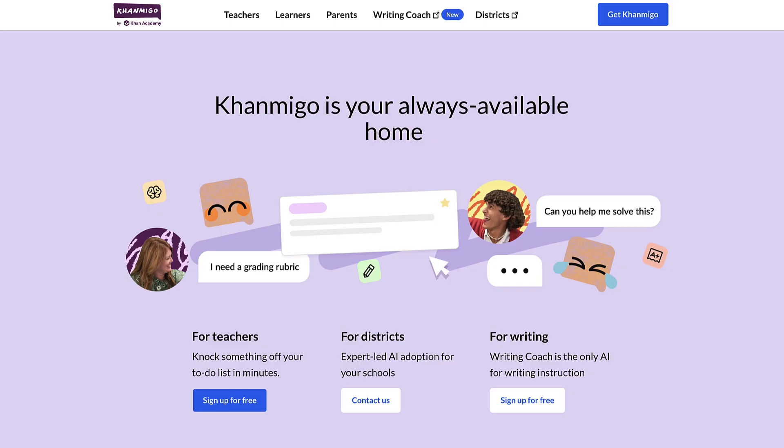It's like having a tutor available 24/7, ready to assist with questions, provide explanations, and offer guidance on a wide range of subjects, all from the comfort of your home or wherever your student is learning.